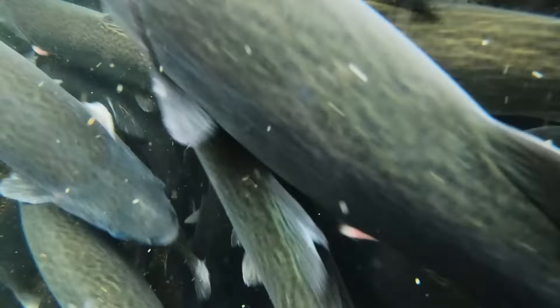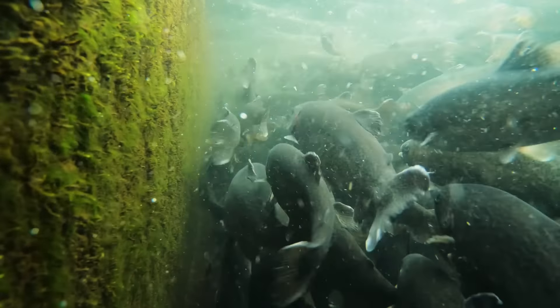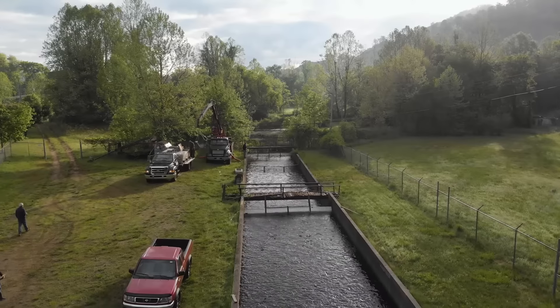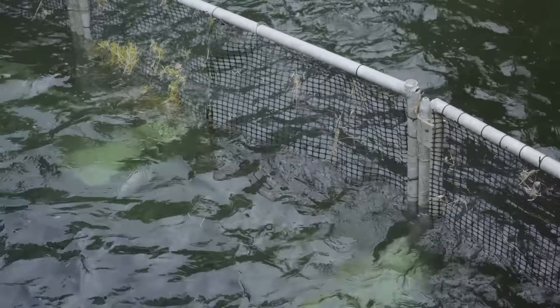Once they reach a certain size, workers grade the fish, which simply means separating them by size. They're moved from raceway to raceway as they grow until they reach about 1½ to 2 pounds. It takes about a year and a half to go from hatchling to harvest.